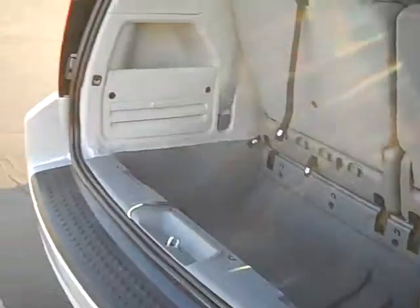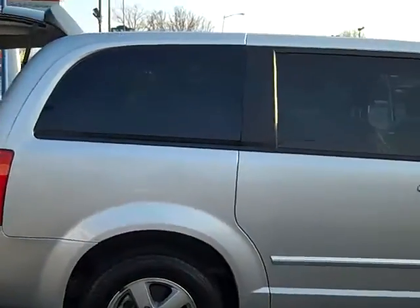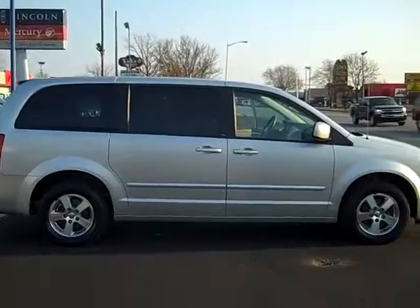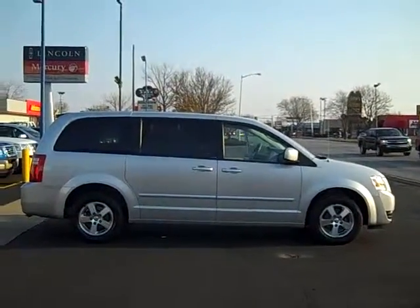To set up a test drive on this beautiful 2008 Dodge Grand Caravan, simply give myself Scott Brindley a call at area code 989-698-4242. Again, that number is 989-698-4242. Hope you have a great day.